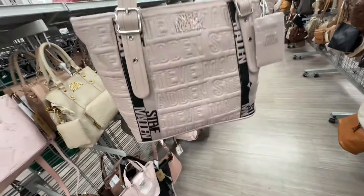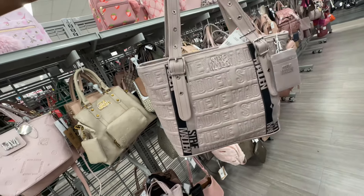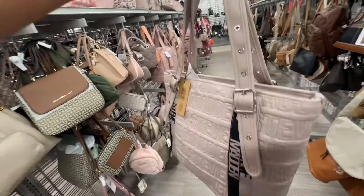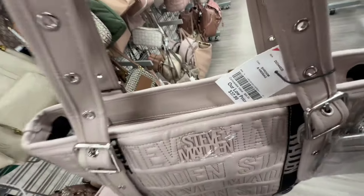Steve Madden tote in mushroom with black silver hardware — comes with a card case, zip top, embossed back, adjustable strap. Retails for 108 and it's thirty-eight dollars.